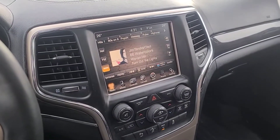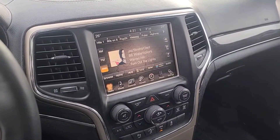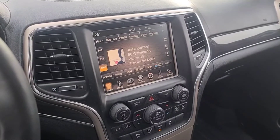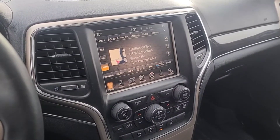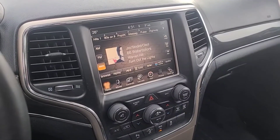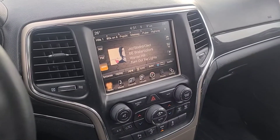Once again, I can't cover every detail about this Grand Cherokee, but if you'd like to know more information you can check it out at WaterlooFord.com or come stop by the dealership and check this vehicle out in person. Once again my name is Noah, thanks for watching.